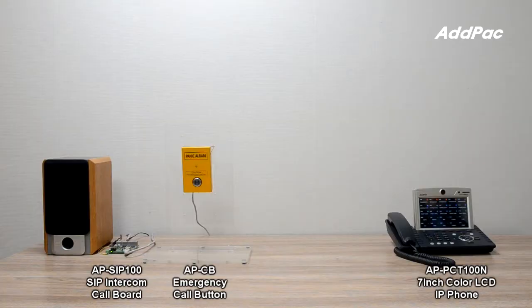AP-SIC100B supports a wide range of voice codecs, such as G.722 16kHz Wideband Codec, 8kHz G.711, G.729AB, and G.723.1.